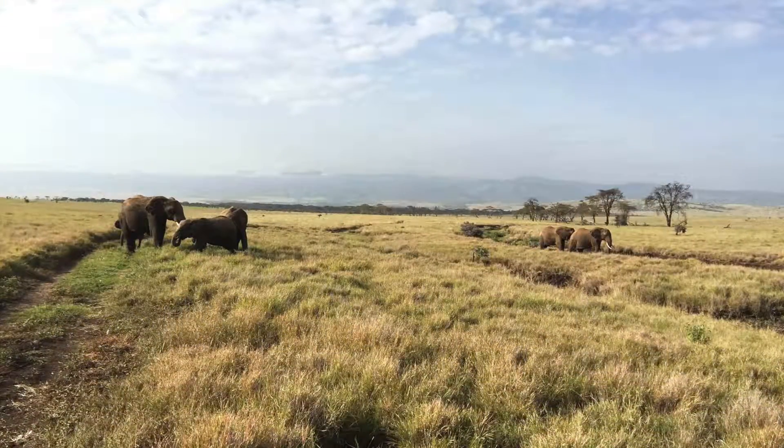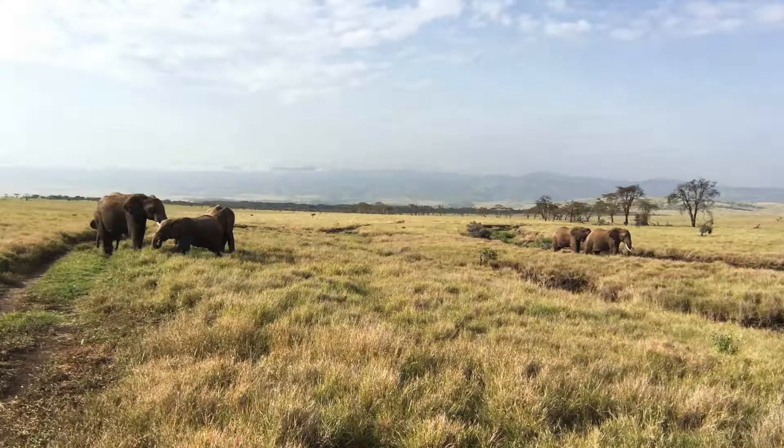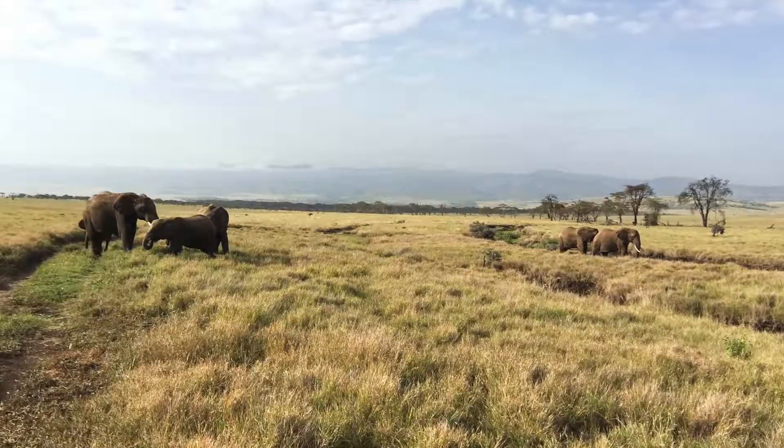Elephants live on the savannah, in the forest, and desert. They're grazers, herbivores, eating leaves, twigs, fruit, bark, and grass.